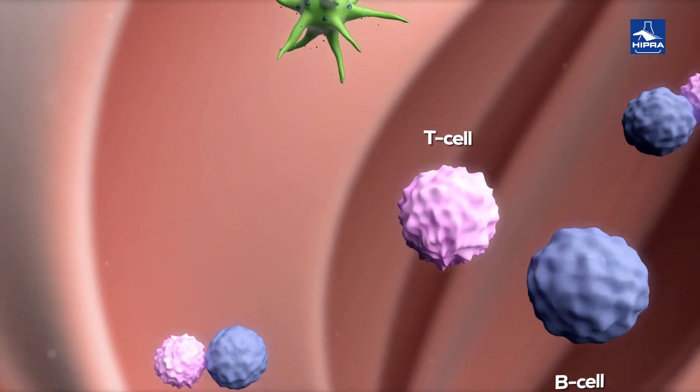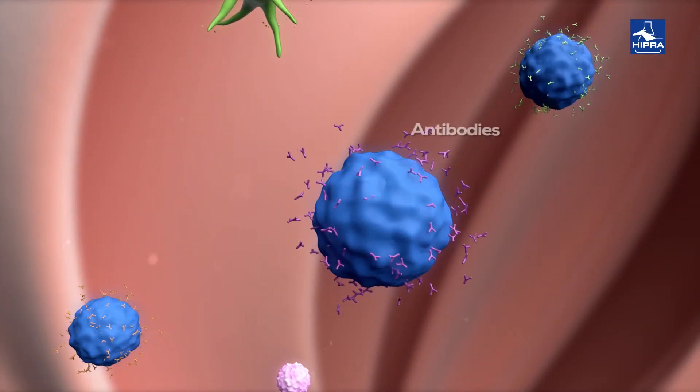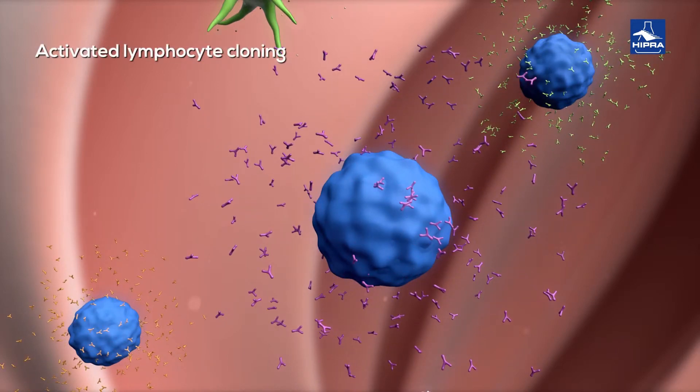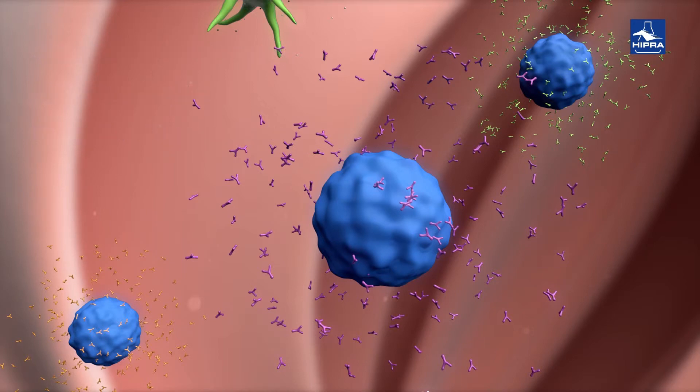Once activated, the T cells contribute to activate the B cells specific to the antigens of the vaccine. The appropriate activation of B cells involves activated lymphocyte cloning, antibody production, and the generation of memory B cells that are responsible for reconferring immunity if the body interacts with the antigen in the future.